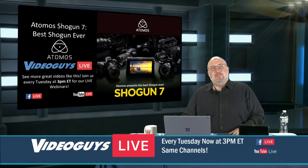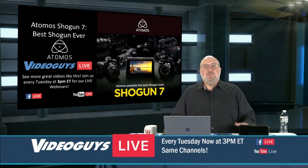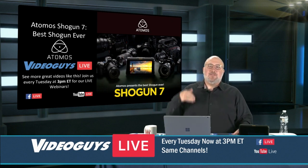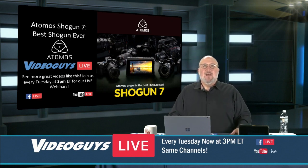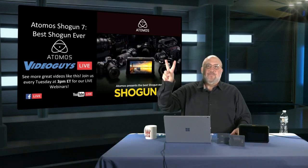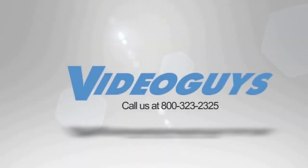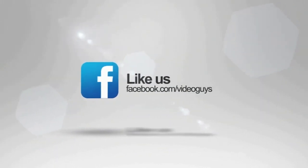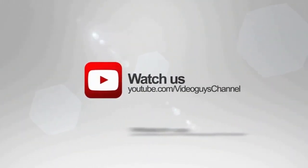Today's show was a great look at the Shogun 7 and the Atomos product line. Please like us, follow us, and subscribe—it helps our social media and lets us bring you more content. Video Guys is available Monday through Friday at 1-800-323-2325. Follow us on Twitter, Instagram, and Facebook, and subscribe to our YouTube channel. Thanks for watching.